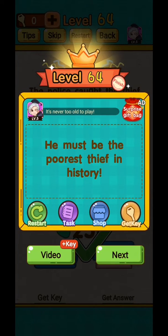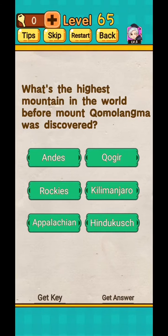Yes, he must be the poorest thief in history! Level 66: what's the highest mountain in the world before Mount Everest was discovered? Yes, excellent — it was still Mount Everest.